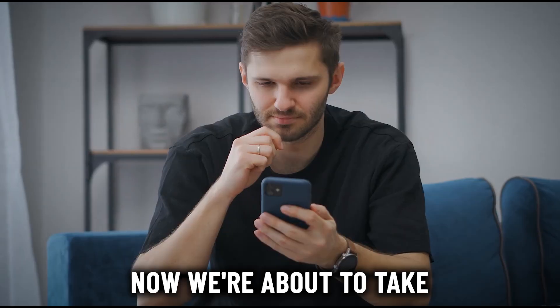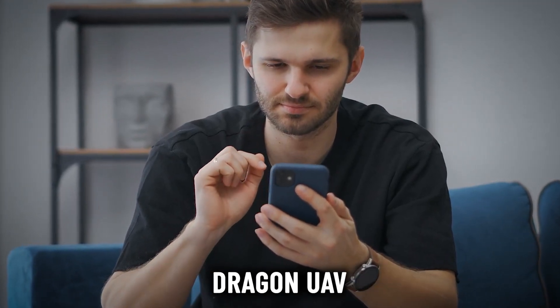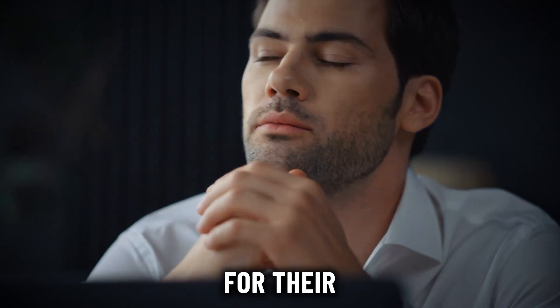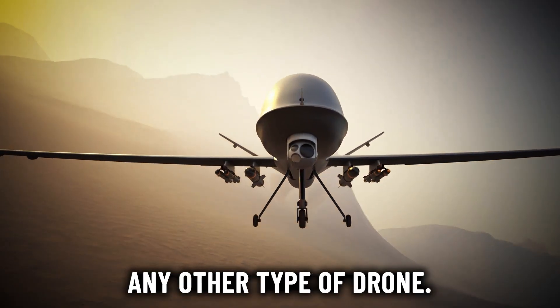Now let's take a closer look at what the release of the Sky Dragon UAV means for China's military. Picture this: China's rolling out the red carpet for their latest creation — the Sky Dragon UAV. But this isn't just any drone. This tech is considered one of the deadliest innovations ever built. Why all the fuss?